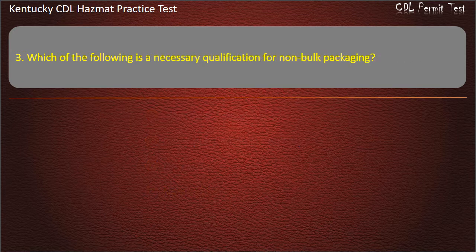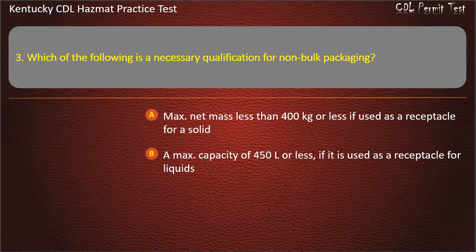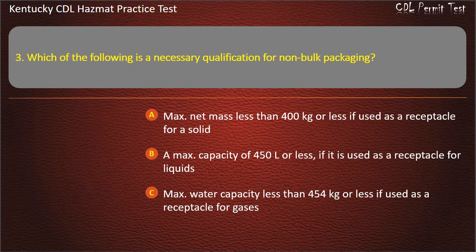Question 3. Which of the following is a necessary qualification for non-bulk packaging? Options: Max net mass less than 400 kilograms or less if used as a receptacle for a solid. A max capacity of 450 liters or less if it is used as a receptacle for liquids. Max water capacity less than 454 kilograms or less if used as a receptacle for gases.